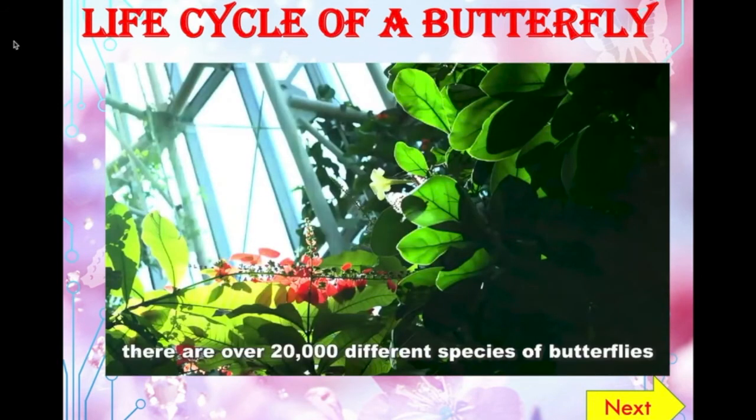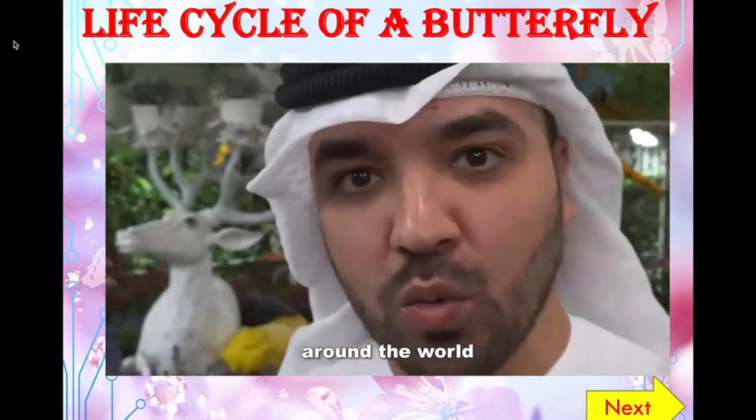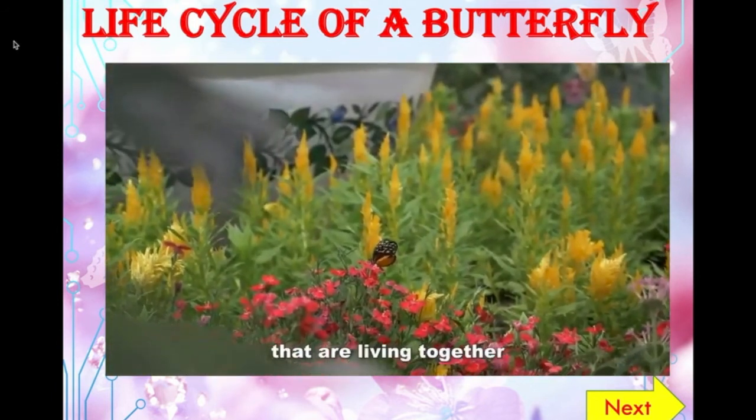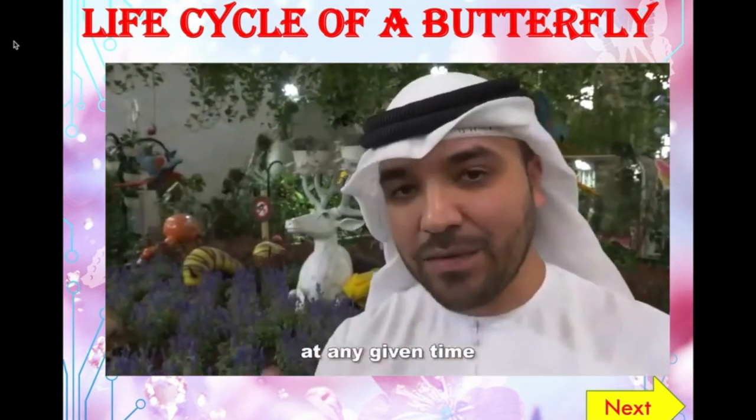Interesting fact: there are over 20,000 different species of butterflies around the world, and here in this dome there are 50 to 60 species living together at any given time.